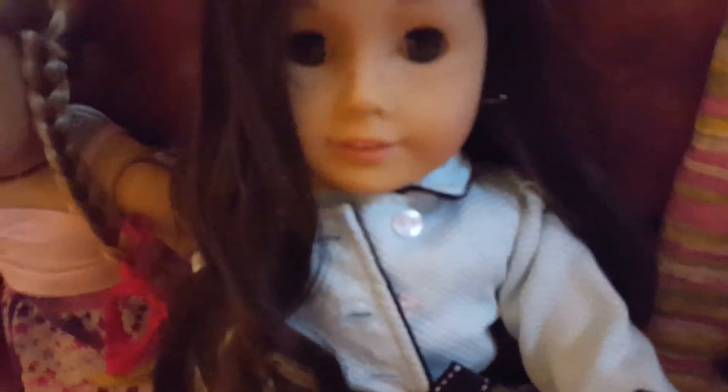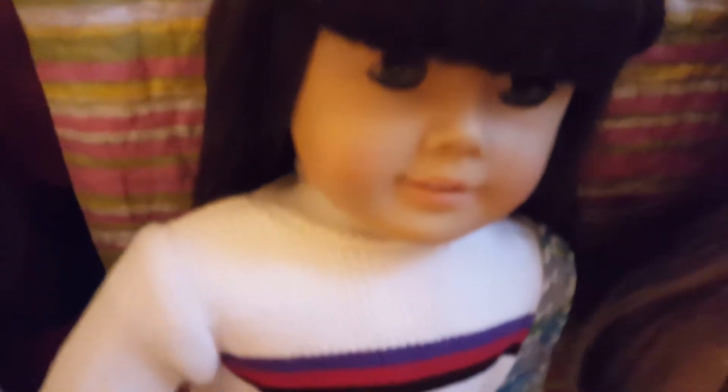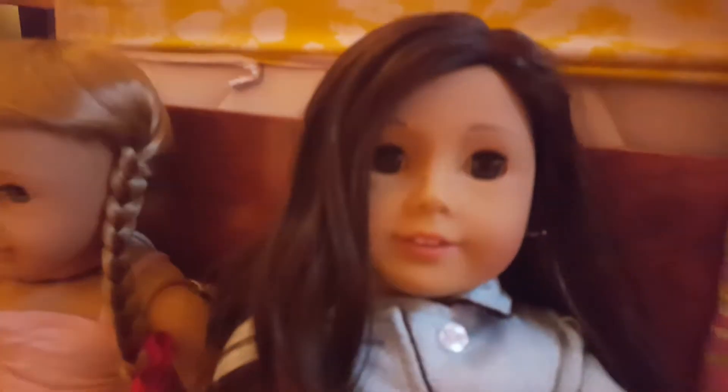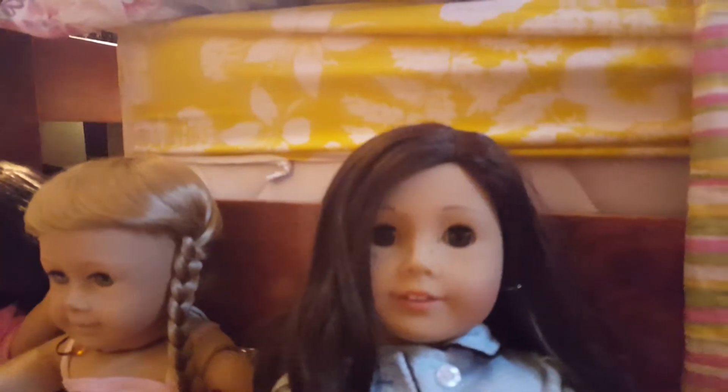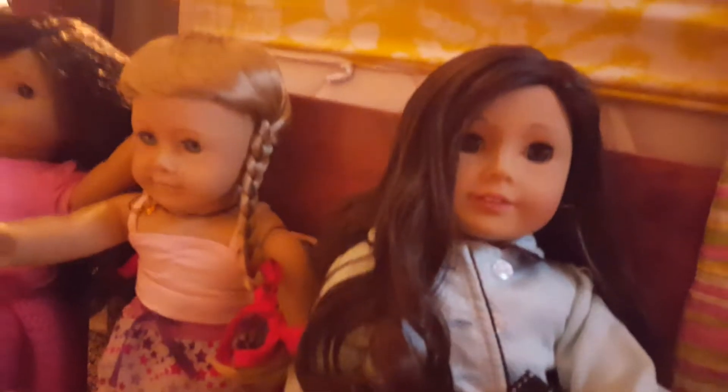Hey guys, welcome back to AG 101 Studios. Today we're going to be showing you what we packed for our trip to Big Bear. Just Penelope and I are going to Big Bear. We don't get to go but we'll be able to visit many other places. Anyway, let's get on with the video. We have a new intro and we're not going to be using the other one because it's too complicated, so we're just going to be doing that.